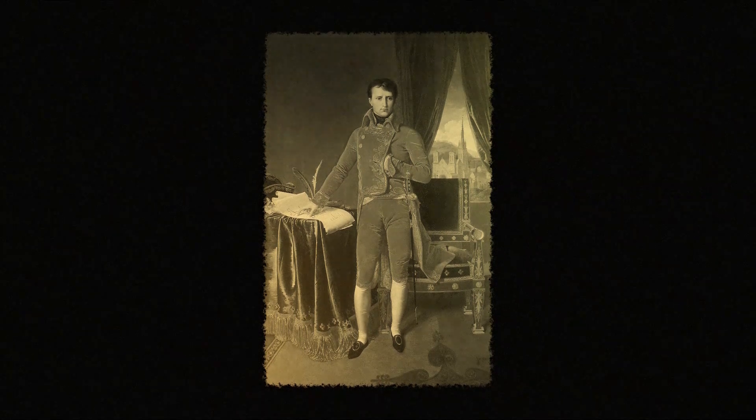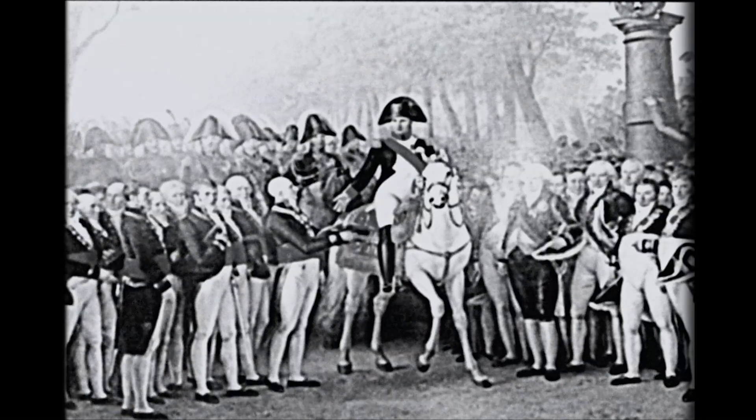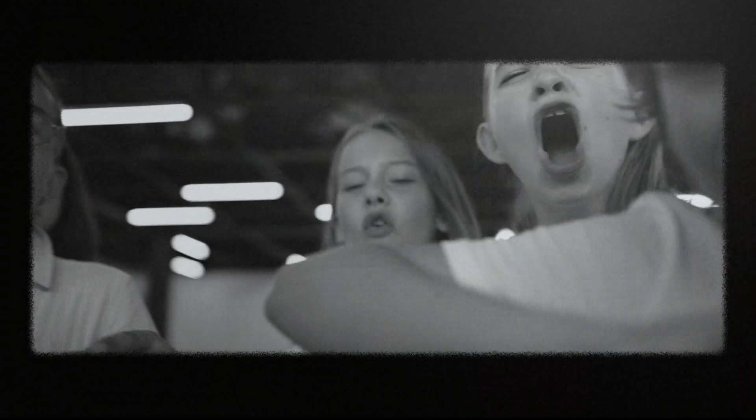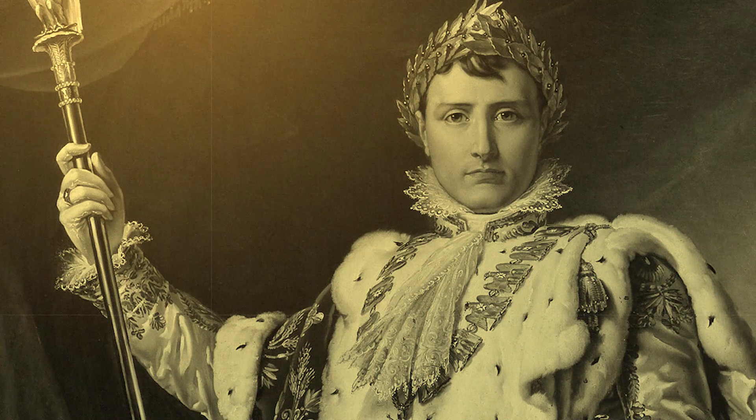Napoleon was named the First Consul at only 30 years old. But his ambitions were far from satisfied. Just five years later, in 1804, he does something even more extraordinary: he proclaims himself Emperor of the French. Once a nobody, ridiculed for his accent and mocked for his height, he is now the Emperor of France.